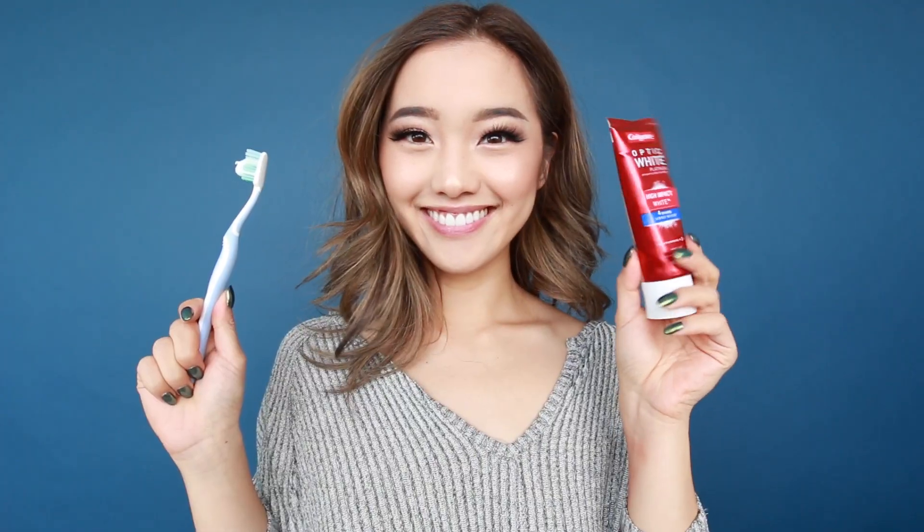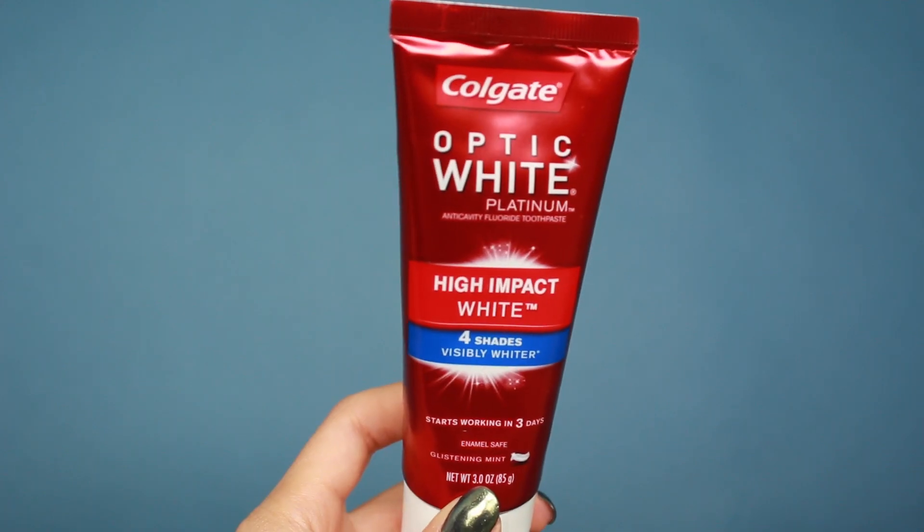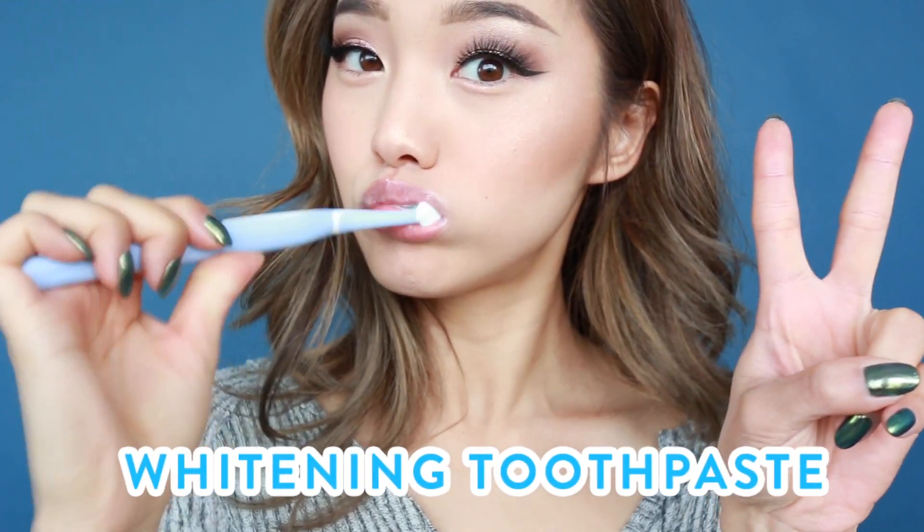Now that your lips are sorted, let's tackle those teeth, because without them, there wouldn't even be a smile. I like to keep my teeth pearly white by using my favorite whitening toothpaste, which is Colgate Optic White Platinum High Impact White. I use this twice a day, in the morning and night, and it helps me achieve a brighter and bolder smile that helps me stand out. It protects my enamel and contains anti-cavity fluoride protection. Now my breath is minty fresh, and my smile is ready to go.